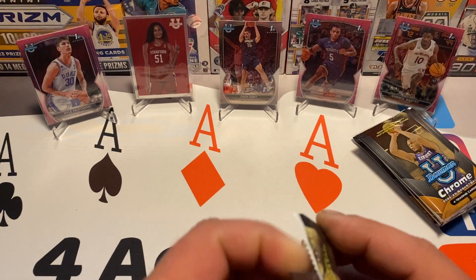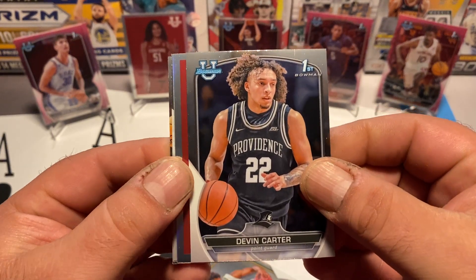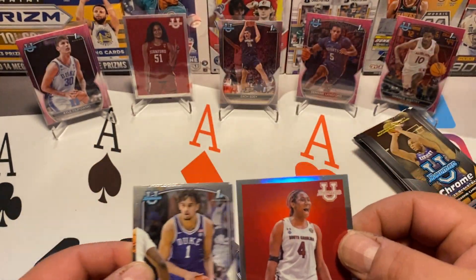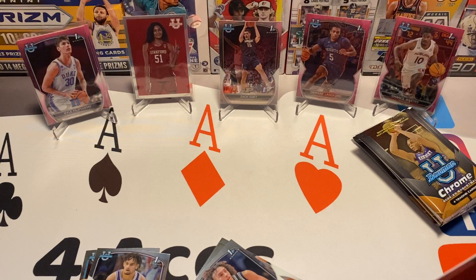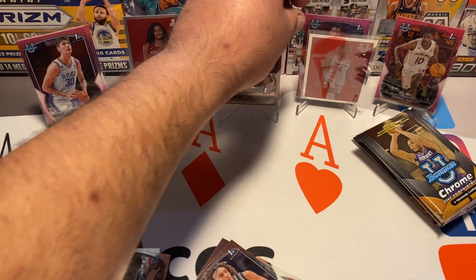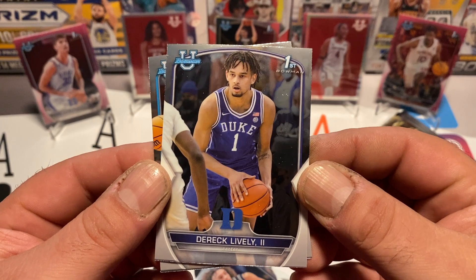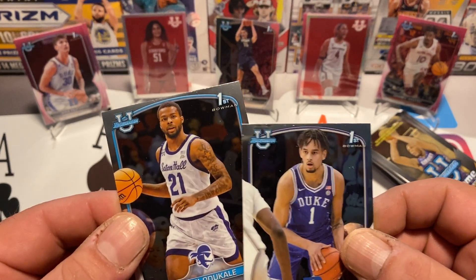Second pack. Devin Carter — oh, here's another one of those inserts! It's Alia Boston again — very cool, so we got her base card and this nice insert of her. Continuing through the rest of this pack: Derek Lively and Femi Odukale, who's out of — okay.